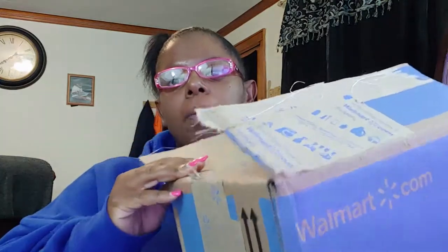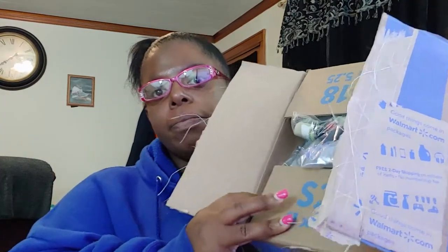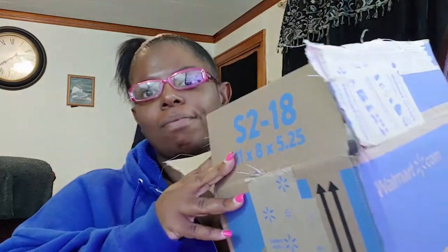The baby daddy already opened the box so it's pretty open. We are going to go through and see what's in here. I'm pretty sure this box is all workout shirts and I do believe there is a sports bra in here too.